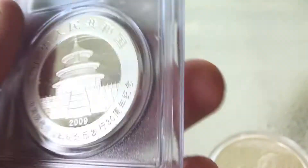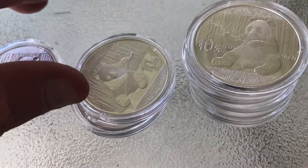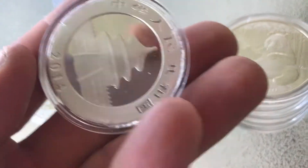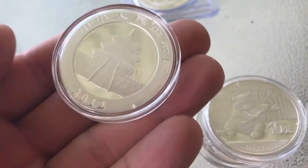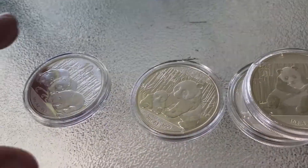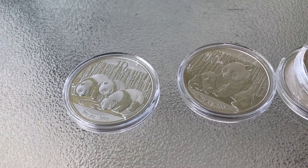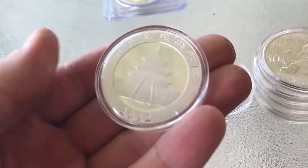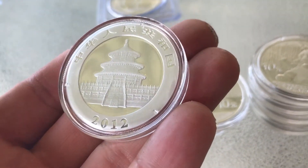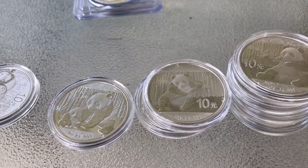The only other ones I have: this is a 2014 — I have two of those — one 2012, and one 2013. So that right there is my panda collection, and I would say my favorite is the 2012.